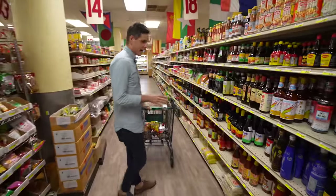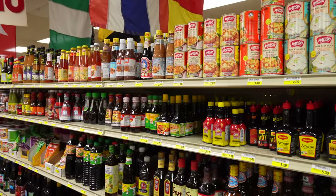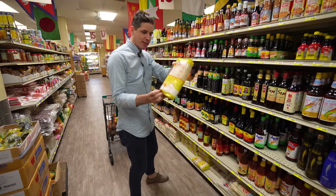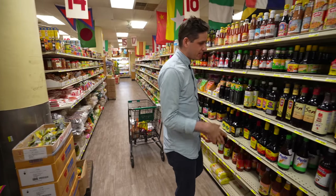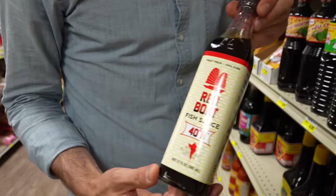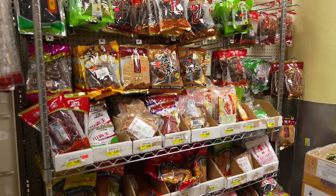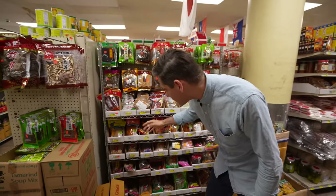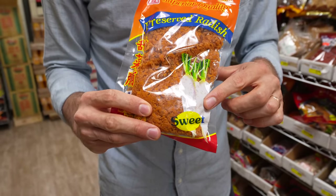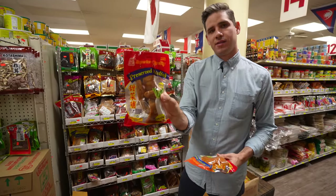Now we're in the Thai section. They've got all of the noodles you would need to make real pad thai — these medium-sized rice sticks are what I usually get. They've got a bunch of different types of fish sauce here; I usually go for Red Boat fish sauce, that's my favorite. Some other Thai stuff I like: they've got this preserved radish that goes in pad thai too. I go for the sweet over the salty — it's like a pre-cut, salty preserved radish.